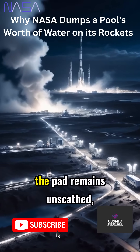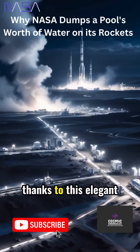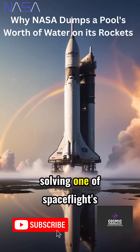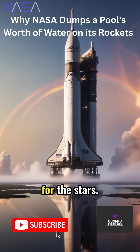As steam drifts away, the pad remains unscathed, ready to launch again another day, thanks to this elegant defense. A silent guardian beneath the flames, a simple element solving one of spaceflight's loudest problems. That's how we reach for the stars.